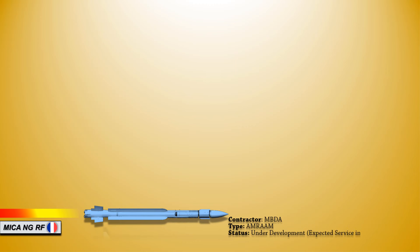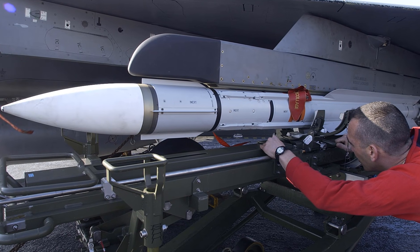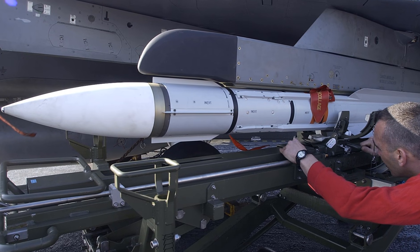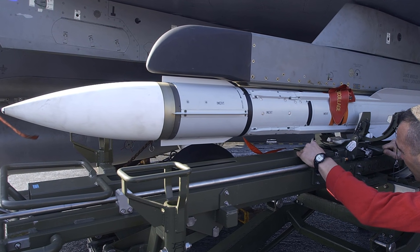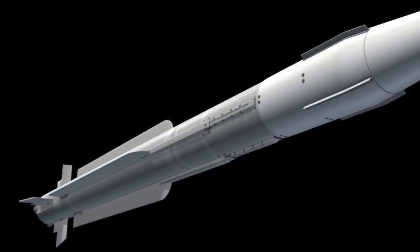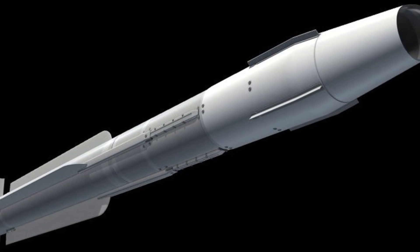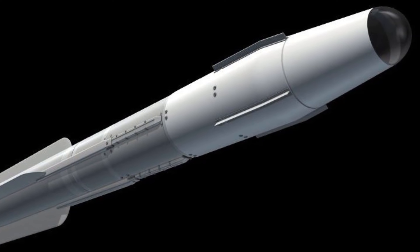Up next, we have the MICA NG RF, which is a radar-guided air-to-air missile with an active electronically scanned array radar seeker designed to hit targets with low electromagnetic signature. The AESA seeker will enable intelligent detection tactics to engage stealth threats. The smaller and lighter electronics will enable more fuel to be loaded, expanding the missile's range. A new double-pulse rocket motor will offer extra energy at the end of the flight, boosting agility and the ability to intercept long-range targets.